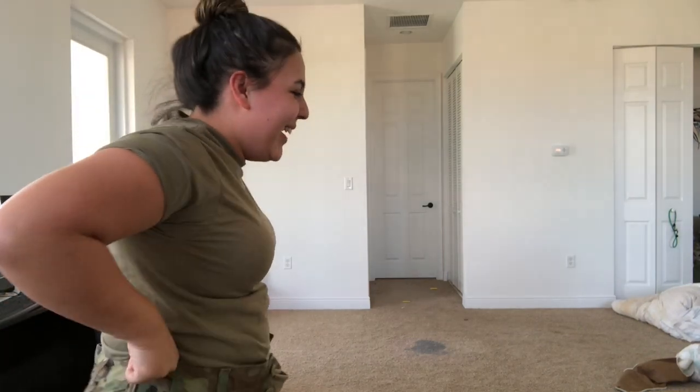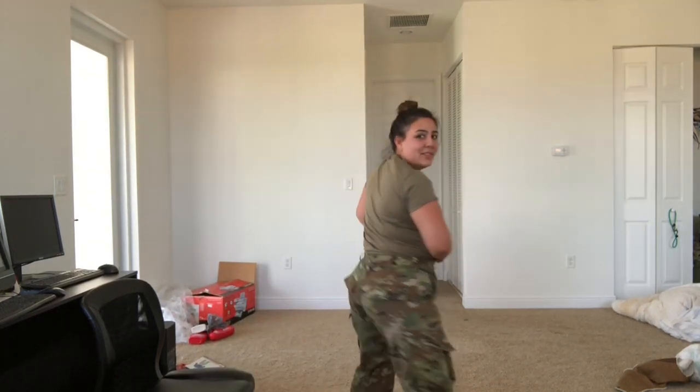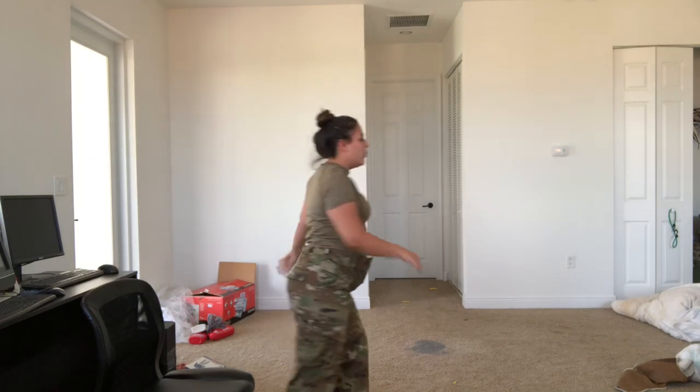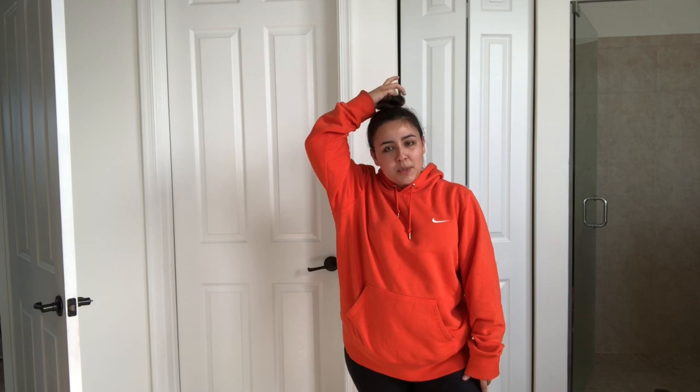Unauthorized as hell! I can't even button this up, I can't even button this up. That was so embarrassing and completely unauthorized because your uniform should not be looking like that. I can see myself in the mirror — oh my gosh, look at my hair, this thing is sticking straight up!